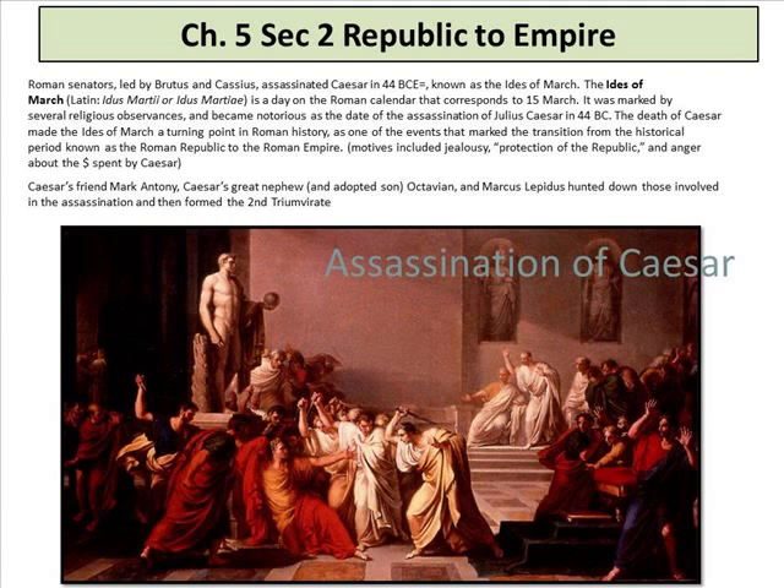A dynamic leader must come to a dynamic end, and that's what happened to Caesar. Roman senators led by Brutus — his best friend — and Cassius assassinated Caesar in 44 BC, known as the Ides of March. The Ides of March is a day on the Roman calendar corresponding to March 15th, marked by religious observances and now notorious as the date of Caesar's assassination. Motives included jealousy, supposed protection of the Republic, and anger about Caesar's spending. Caesar's friend Mark Antony, his great-nephew and adopted son Octavian, and Marcus Lepidus hunted down those involved and formed the second triumvirate.